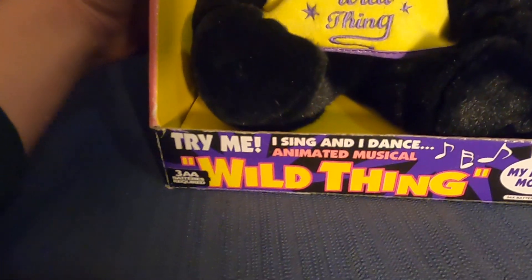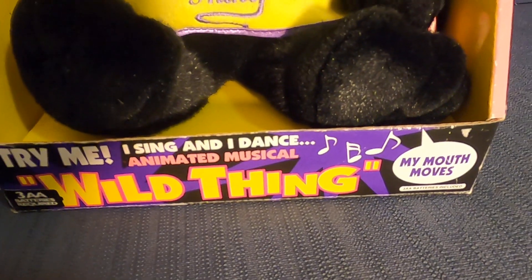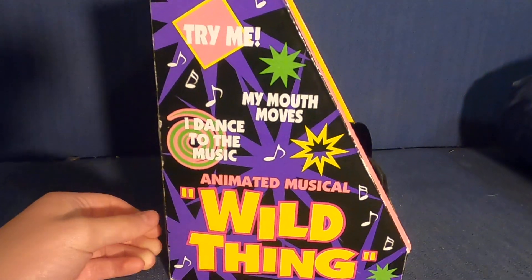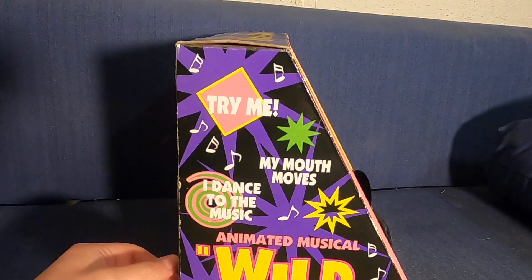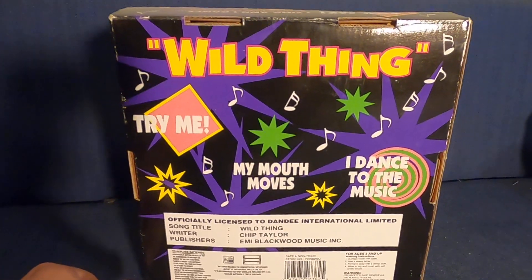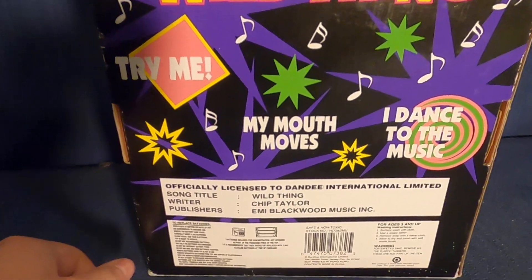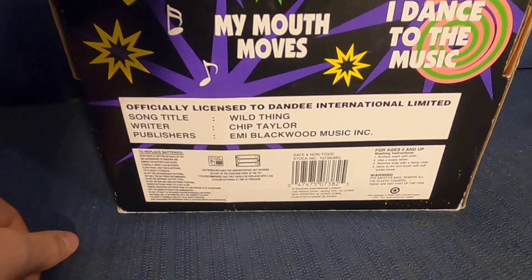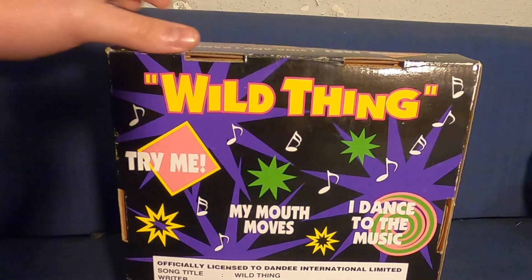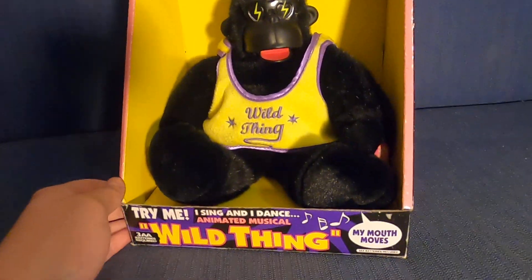I'll show you the box. It says Try Me, I sing and I dance, Animated Musical, Wild Thing, My mouth moves. Here's the side — pretty much says the same thing. And here's the back of the box that says Wild Thing, Try Me, My mouth moves, I dance to the music. Then this just says a bunch of stuff you probably don't want to read. And here's the other side of the box that says the same thing as the other side.